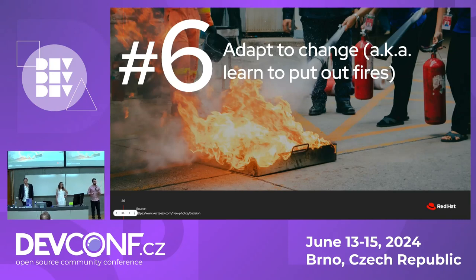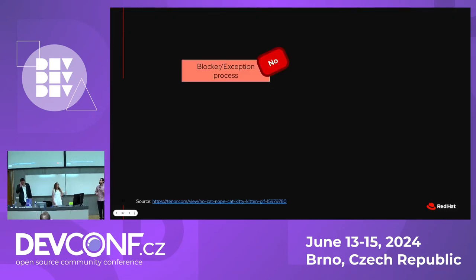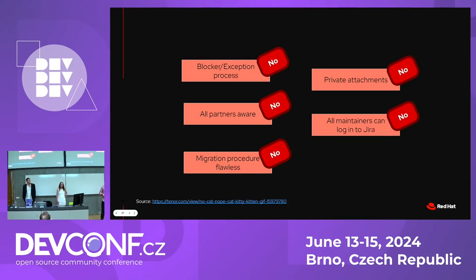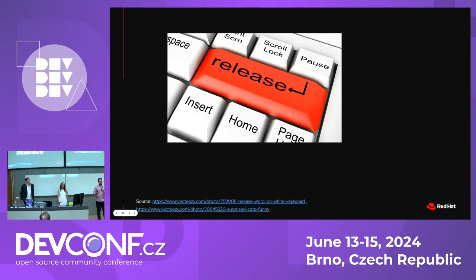That's when we learned that a few months before the migration, we had to adapt to change and put out some fires. Some three to four months before the migration, we didn't have a critical process in place for release management — the blocker exception process. Not all partners were aware of our migrations, especially the lower-touch, more numerous ones. The migration procedure was not flawless — it did fail in some steps. We also didn't have a way to provide secure attachments in an otherwise public ticket, something Bugzilla did. Not all RHEL maintainers could log into Jira yet — some had user account issues. And not all developers knew about the new process. Our RHEL release cadence for minor releases is six months, with about 10 weeks at the beginning of a release cycle in which we can do a disruptive change like this.